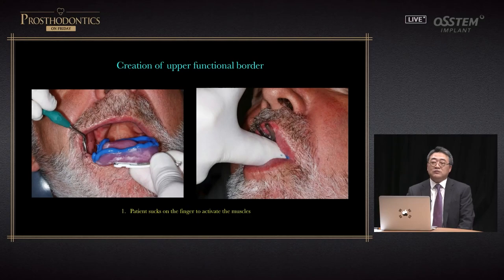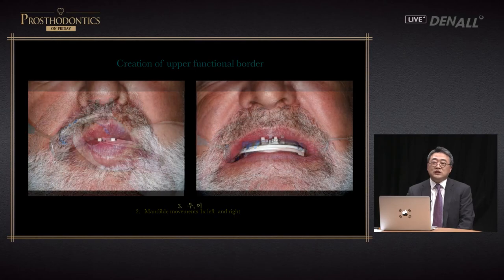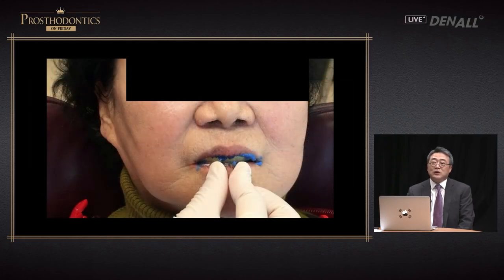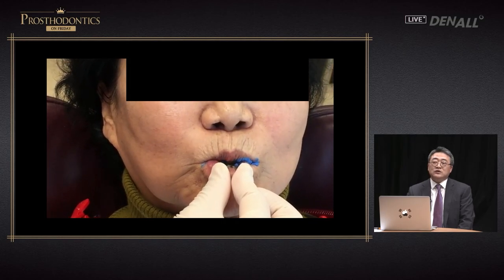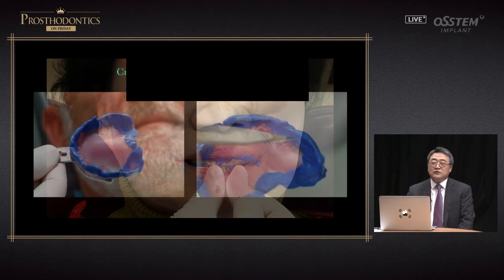For functional impression, you guide the patient's movement. You put the individual tray in and with your finger, hold the palatal area and have the patient suck on the finger. After that, you put in the lower individual tray. While holding it, you have the patient grind teeth left and right about two or three times. The third movement is saying U and E, repeated for seven times. By having these three types of movement, the border molding for upper and lower can be complete. The surgeon does not hold the tray — the movement should be done by the patient themselves.